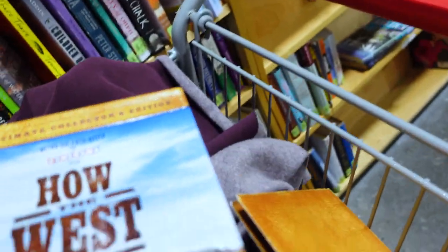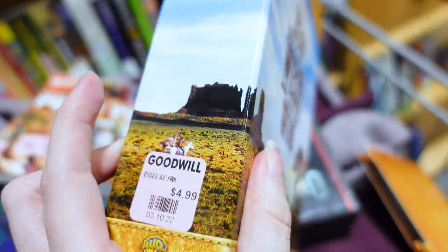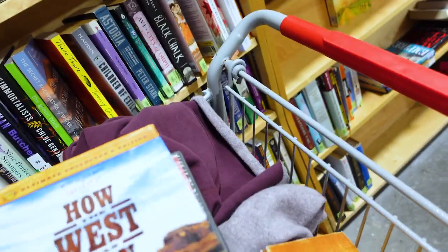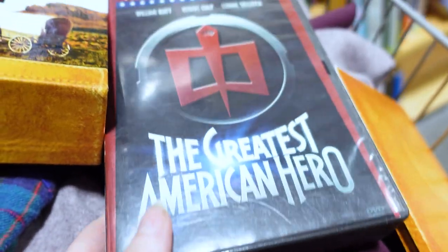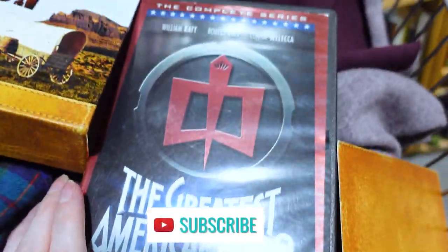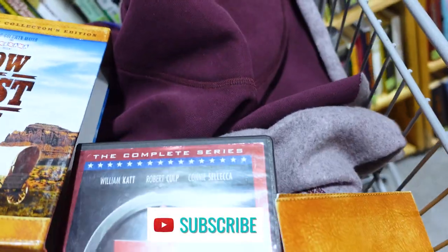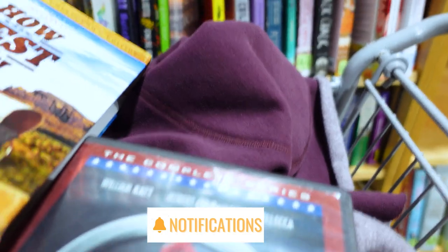This next set is running away from me — we see this later in the video, she does this like six times with this particular set. It is called How the West Was Won. And then this is another DVD set, The Greatest American Hero, which I, for the third time, have to check whether or not the DVDs are in here. Weird numbering, but looked like a decent set.